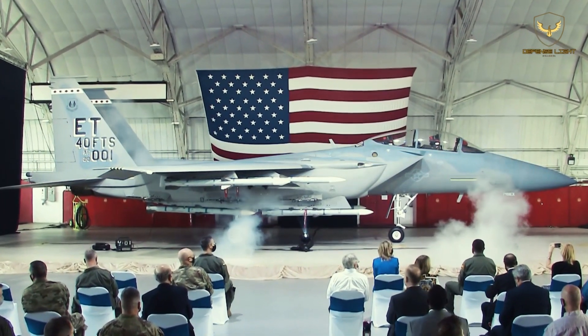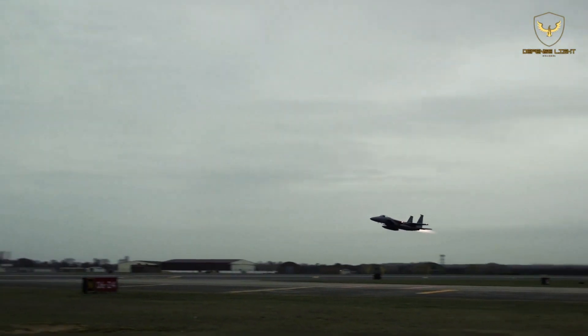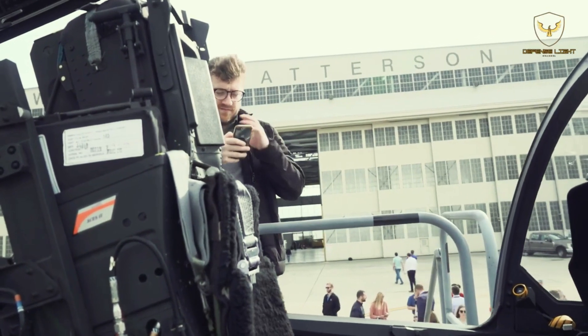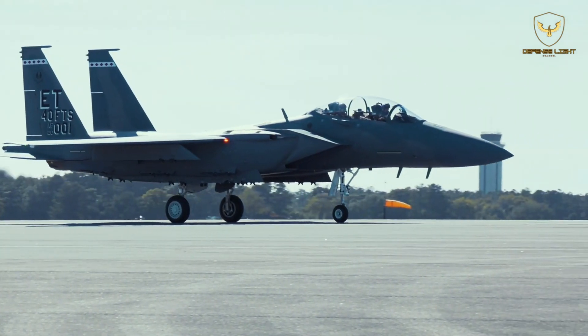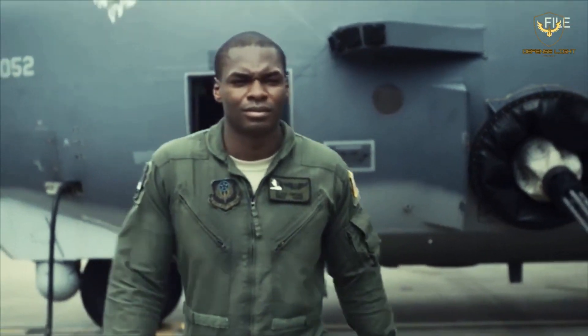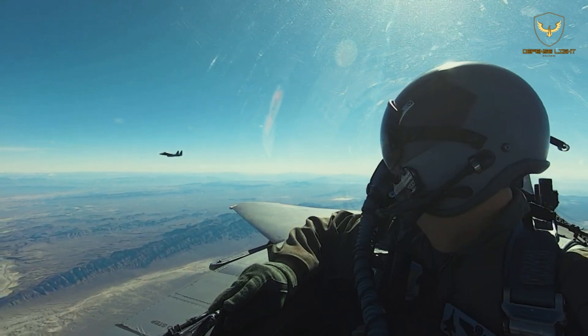The USAF awarded Boeing a $1.2 billion contract for the first eight new-built F-15EX on July 13, 2020. FY21 and FY22 each funded 12 airframes, plus a congressional add of five aircraft. FY23 funds 24 airframes to speed phase-out of the legacy F-15C/D, though the Air Force now plans to purchase 104 aircraft rather than the originally planned 144.